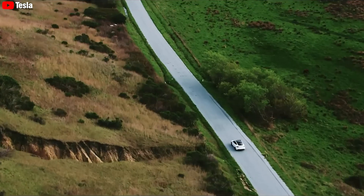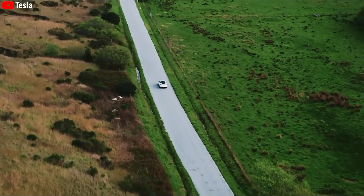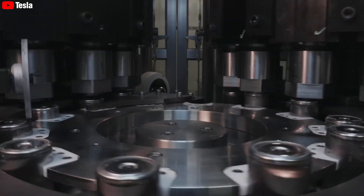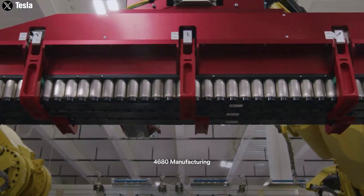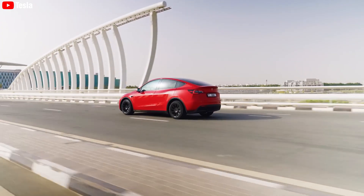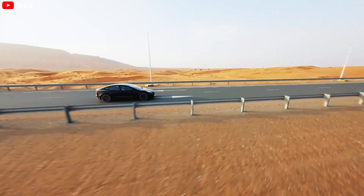It not only helps increase the operating range of Tesla vehicles by up to six times, but also reduces battery production costs to seven times compared to previous batteries. It's hard to believe, but Musk has tested it on the Model 3 Long Range and Model Y.